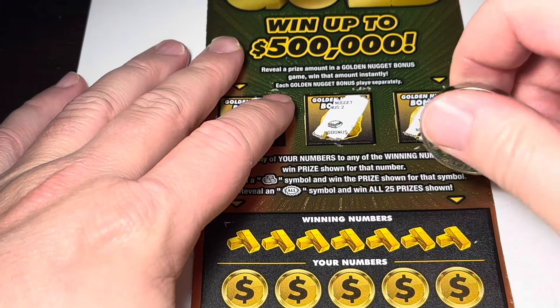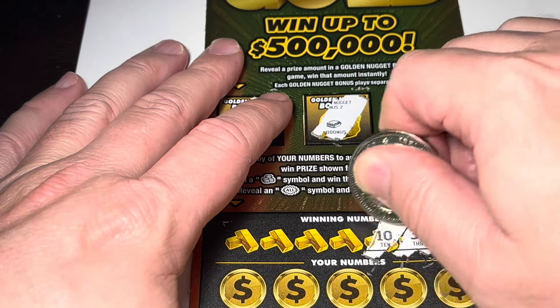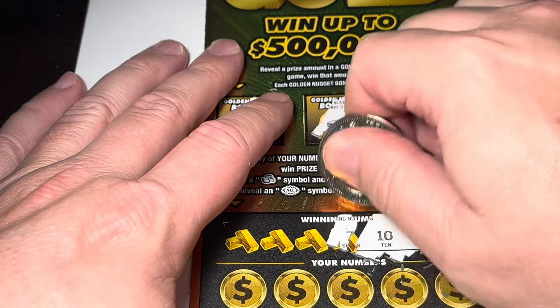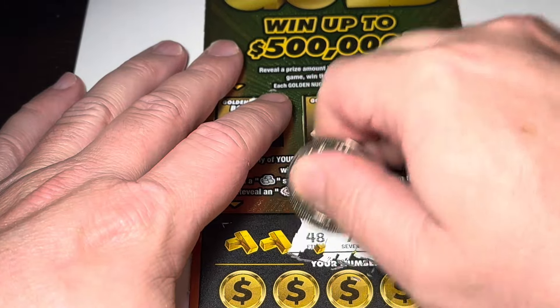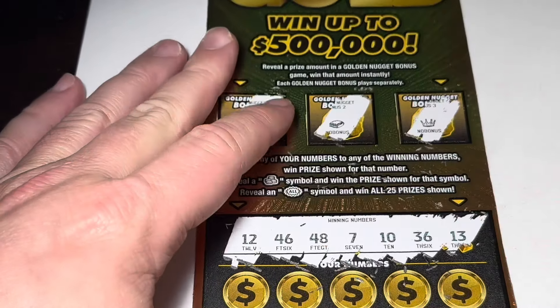The winning numbers are 13, 36, 10, 7, 48, 46, and 12.